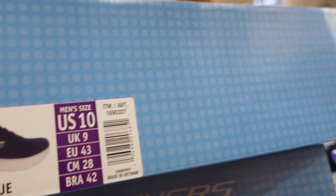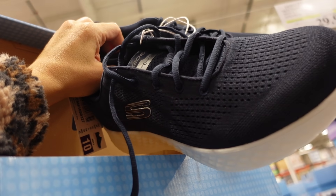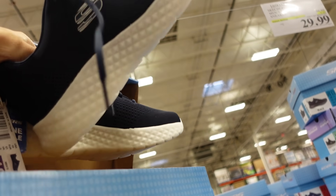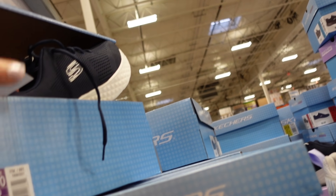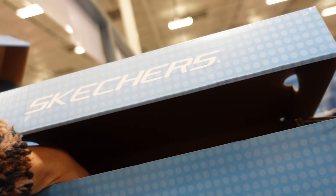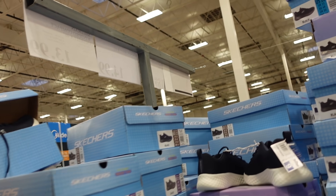The Skechers sneakers for men are on sale until the 15th. They have a round toe, a little bit of lift in the back, and are nice and lightweight — they're called the Light Foam. Down to $29.99, regularly $34.99. Available in navy with a white bottom and black with black. I'm going to check if the women's are also on sale.